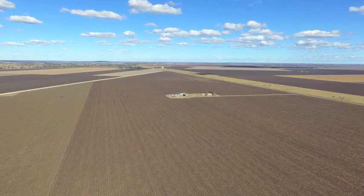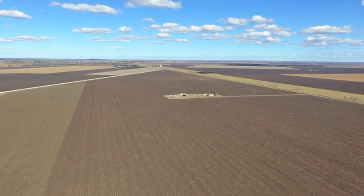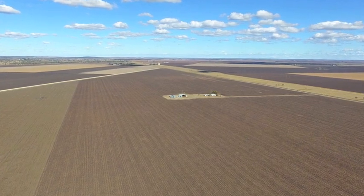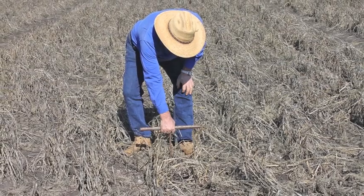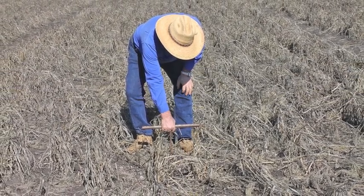The offering of Balaka presents a rare opportunity to acquire land in the blue chip region of the renowned Jimbaran Plain, located only 30 kilometres north of Dalby and close to the doorstep of the historic Jimbaran House.